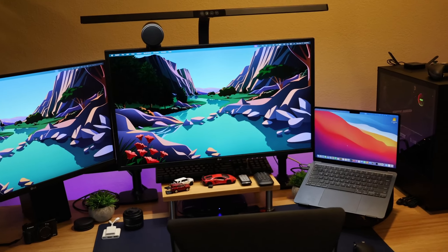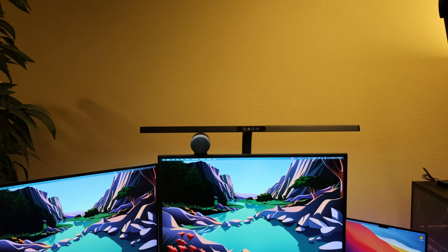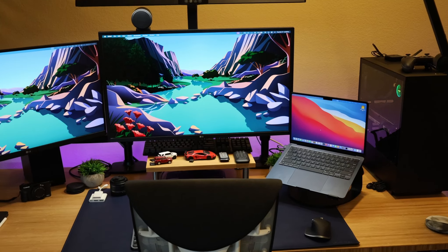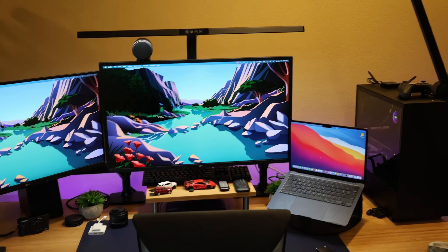Hopefully you guys enjoyed the video and the process of me rebuilding it. I still want to get something up on this wall — a little shelf perhaps — and maybe a tiered shelf over here that we can put some lights on as well to really complete this room. But there it is, guys. Hopefully it gave you some inspiration. If you liked it, let me know down in the comments and don't forget to hit that subscribe button for more content like this.